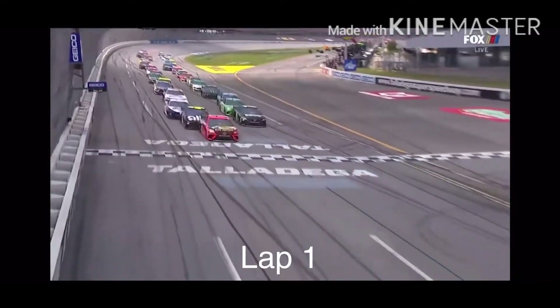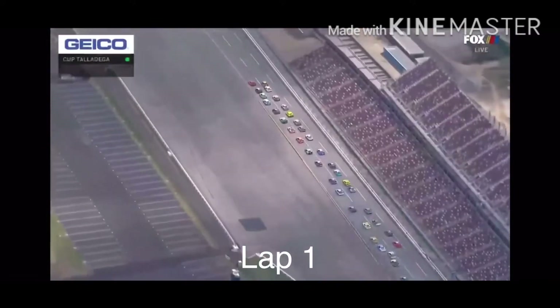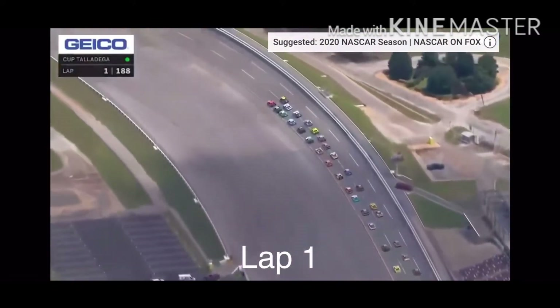Ravens quarterback from Alabama, Marlon Humphrey, sends them off for 500 miles. Majority on the back, just those two together up top.